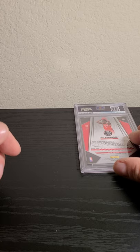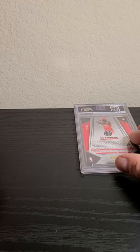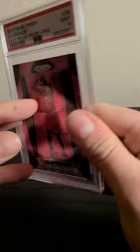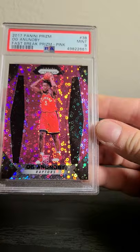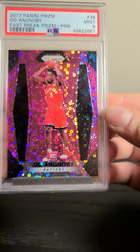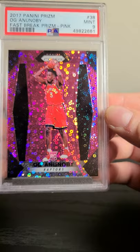This next one I got in a break — super cheap, like nine dollars for Toronto in a three-box Fast Break. It's OG Anunoby's rookie or second year. I did it with the Blez, good people. Lucky to get this — 16 out of 50, pink OG out of Novi Fast Break — came back a nine. I think there was a corner issue, and maybe the centering too — I can see why now.